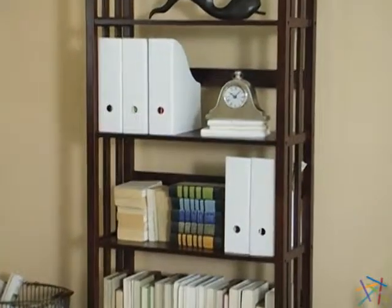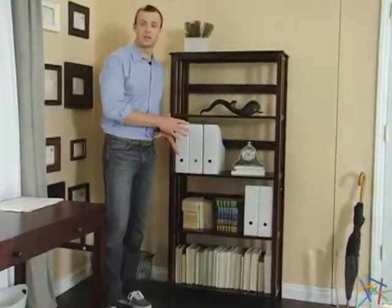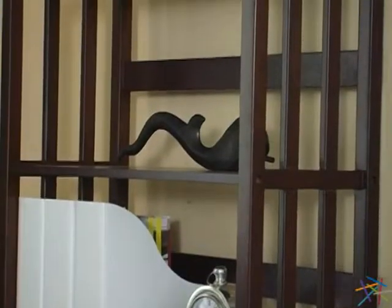The wide shelves of the bookcase are perfect for displaying or creating more room for storage. There are five total, so you'll have plenty of space to utilize. And finally, to accentuate the timeless design, vertical spindles are featured on the sides.